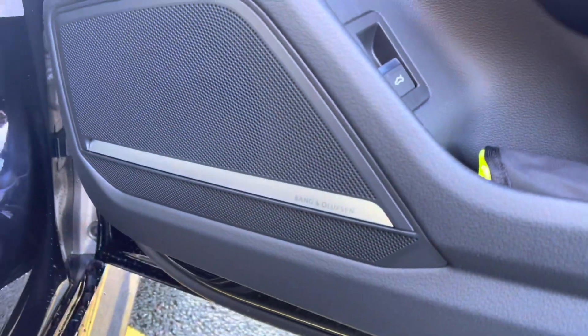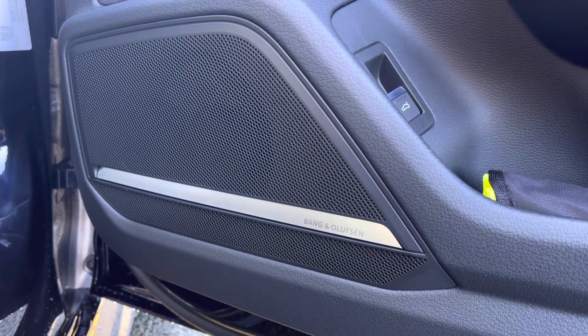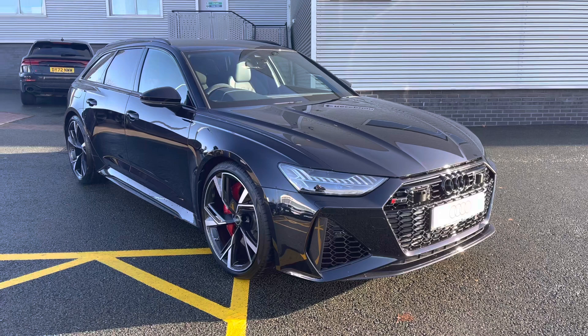We also have the upgraded Comfort and Sound Pack with the Bang & Olufsen premium sound system, perfect for listening to your favourite music in the car and on the move.